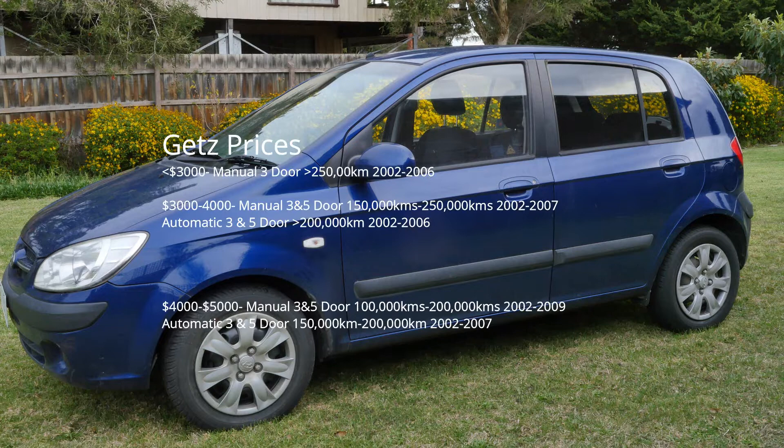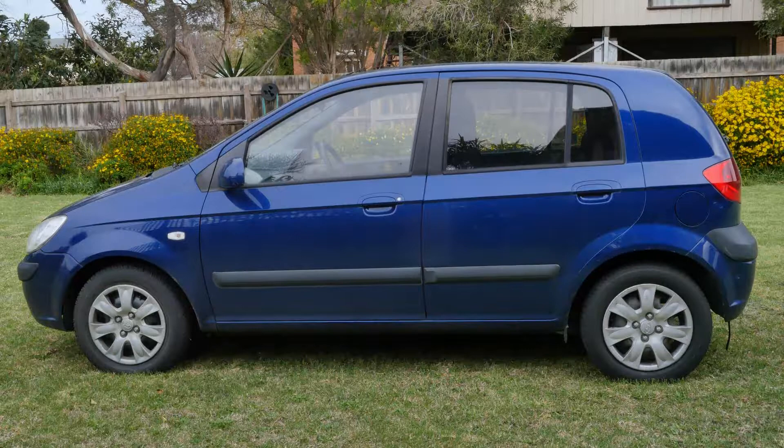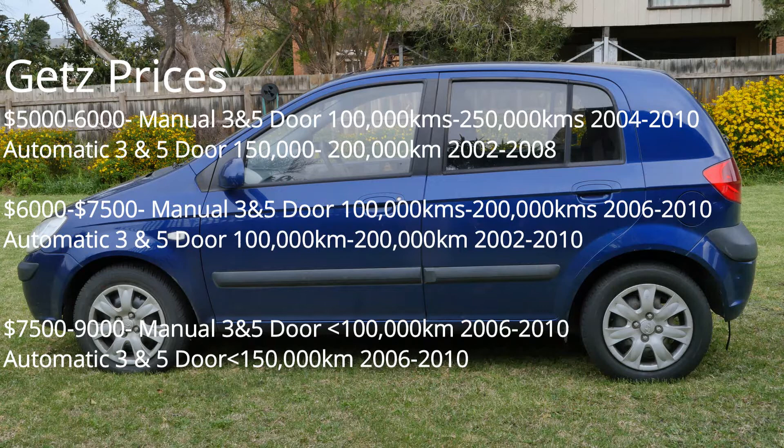So, what to pay for a Getz? Under $3,000, you're looking at a manual hatchback with 200-odd thousand kilometres, an early 2002–2005 car. Up to $4,000 buys you another manual in the five-door, so that will buy you cars up to about 2007, like our car — again we're talking high hundreds, so between 180,000 and 250,000 on the clock. $5,000 is where you'll start seeing automatics turn up, but they've got high Ks and tend to be three-doors. Manuals at $5,000 get you a car around 2008–2009 with about 150,000Ks. Under $5,000 — between $3,000 and $5,000 — a manual Getz makes a lot of financial sense.